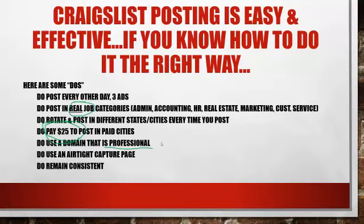Do use an airtight capture page — this is extremely important. The mindset here is that we are not looking for anyone to see our biz op; we're looking to capture an email. And finally, remain consistent. Do remain consistent.